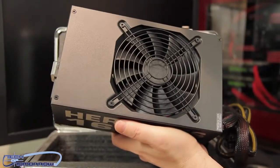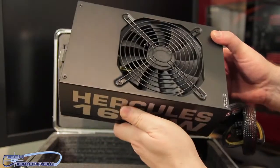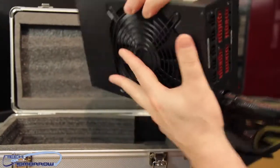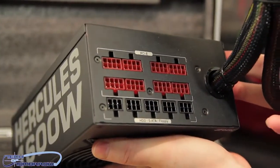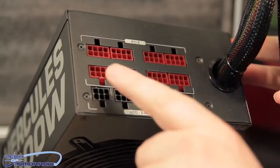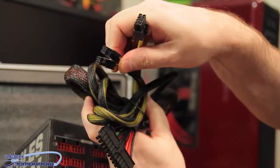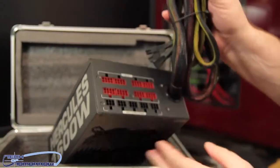This thing is going to support any type of configuration you want. With 1600 watts, it should support quad SLI, quad CrossFire — it should do a lot. Let's flip it around the back. You can see the PCIe connectors there in red, SATA, hard drive, floppy, all power connections. Up here you've got your 24-pin, dual 4-pins, 8-pin — all the stuff you need for the motherboard and peripherals.